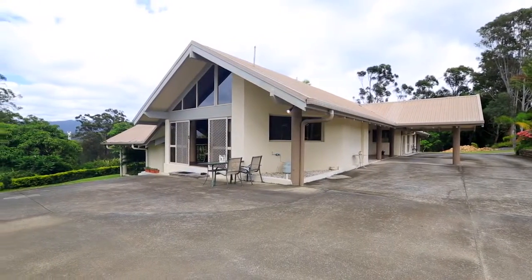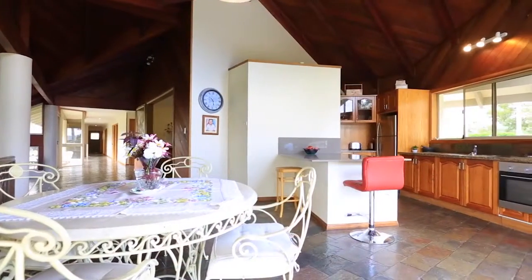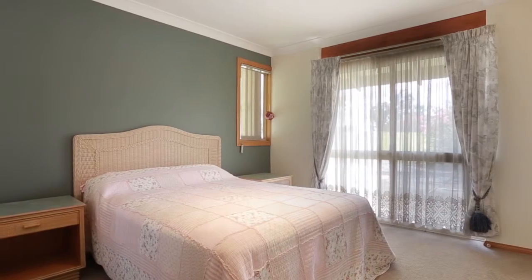30 Holyrood Road is a spectacular acreage property, perfect for families seeking secluded tranquility. Spanning over 58 squares, the home is like no other in the area.